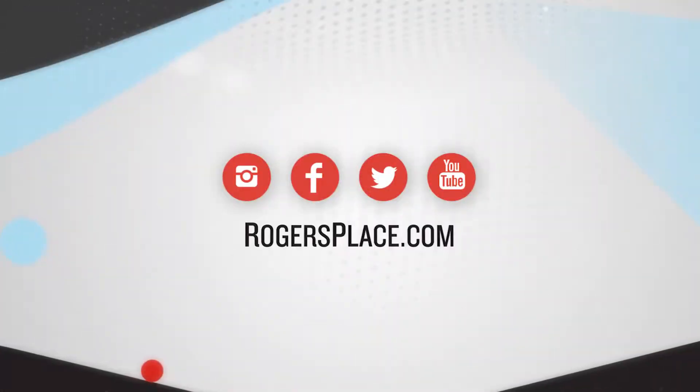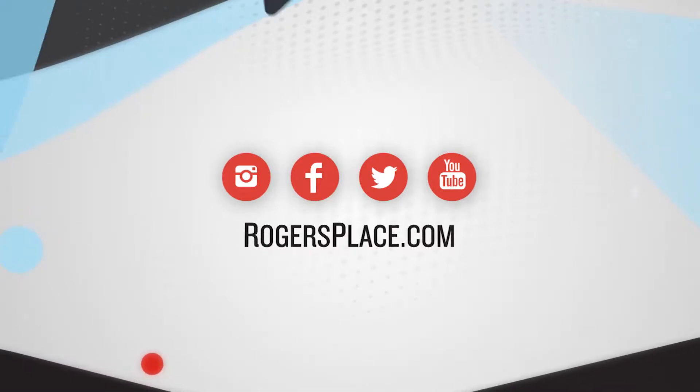For the latest updates on Ice District, as well as concert and event announcements at Rogers Place, visit our website and follow us on social media. For Ice Level, I'm Jessica Kent. Thanks for watching.